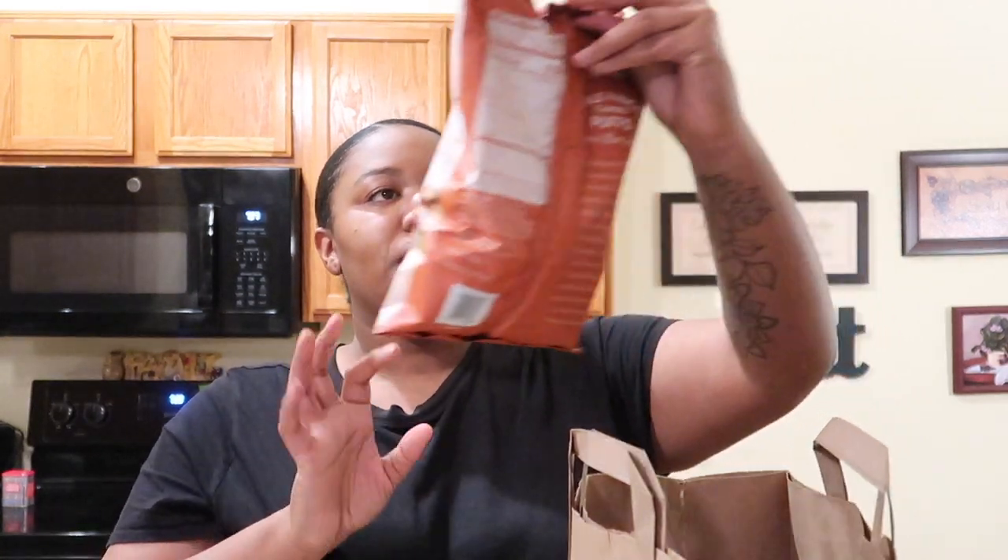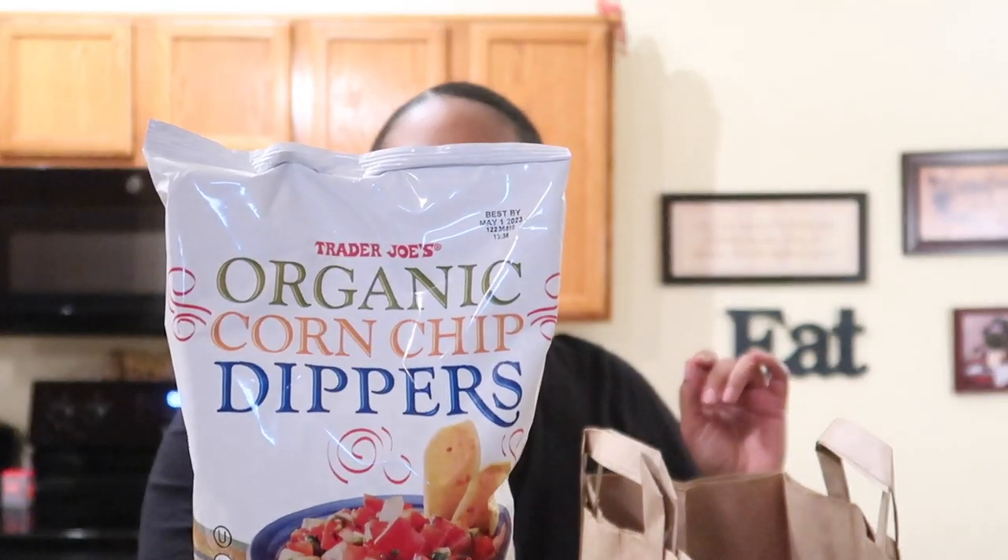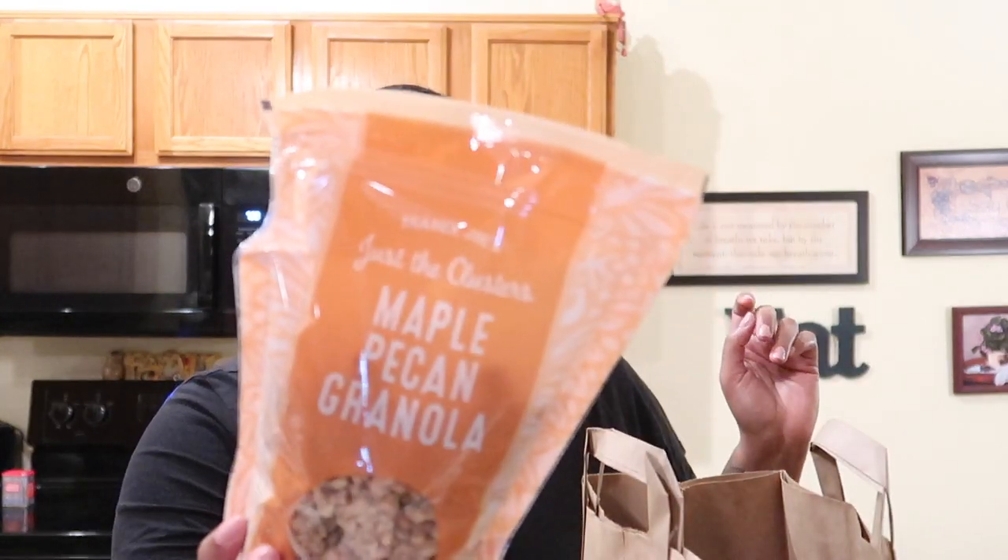I had to take a short intermission to put some stuff away, but I'm back to finish the haul! The next things I got were these maple pancake flavored puffs — someone let me know in the comments if these are like buckies. And then a ciabatta baguette — these are like 99 cents or $1.99 and they're so good. Some organic corn chip dippers — I think those are better than Fritos, they've got such a good crunch. And then some maple pecan granola.